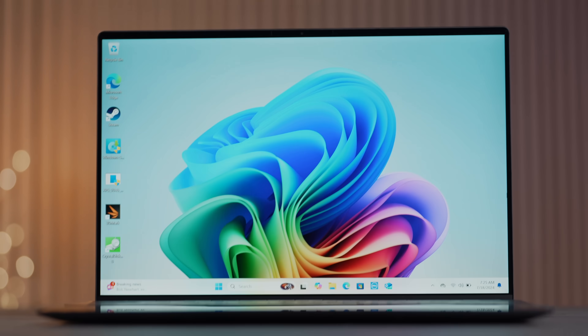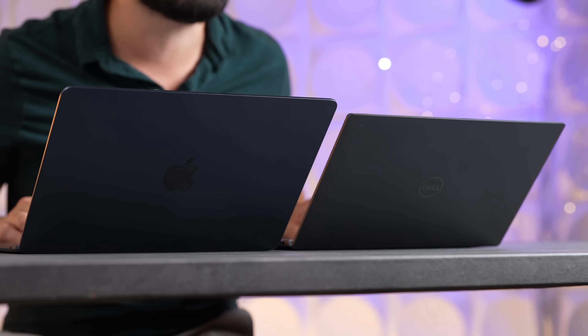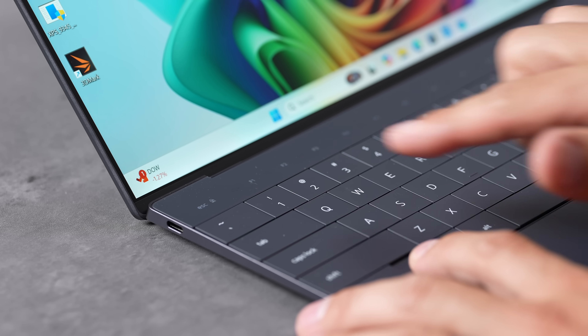Can the X Elite chip finally save the Dell XPS and make it worth buying again, or should you just buy the M3 Air instead? We're going to compare everything in this video to find out. Here are all the specs for each machine, and let's jump right into the design differences.